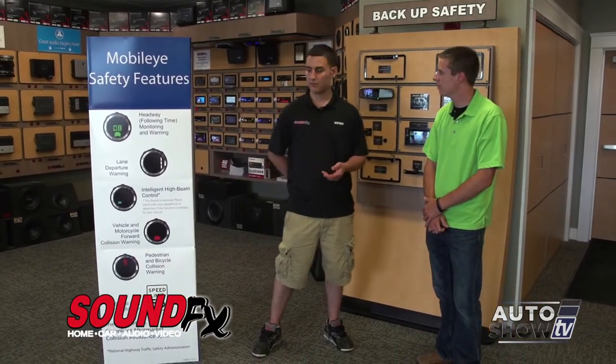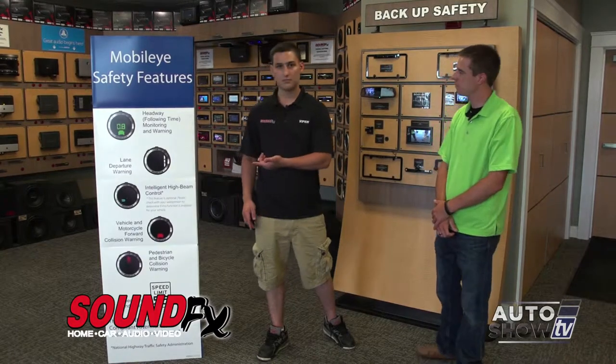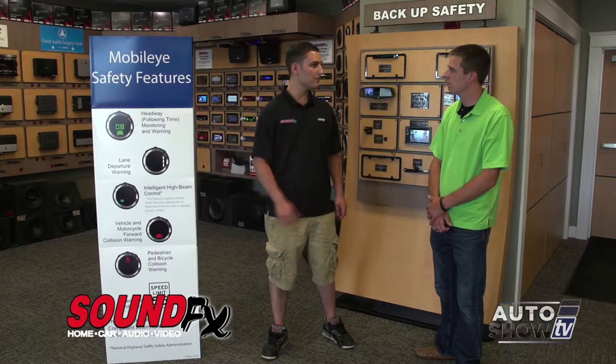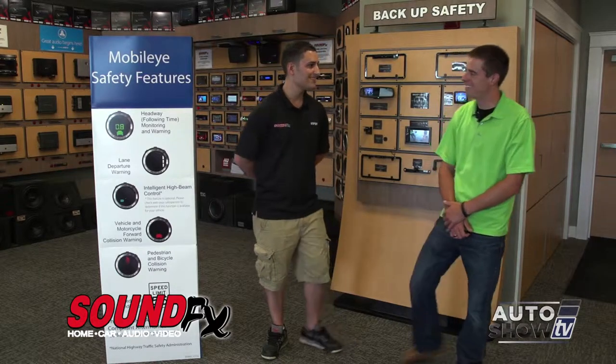Some of the cars today come factory with some of these safety systems that we can actually retrofit into the car that you have existing now. So let's go to the back and I'll show you some of the systems that we've installed.